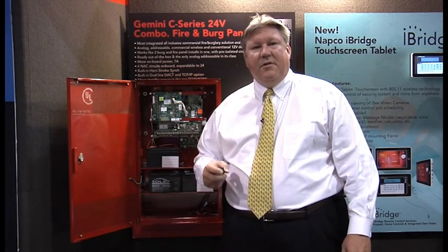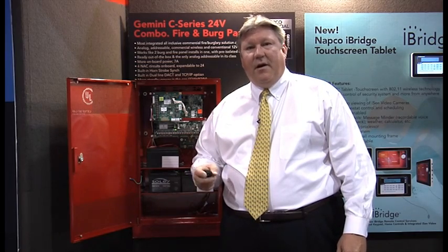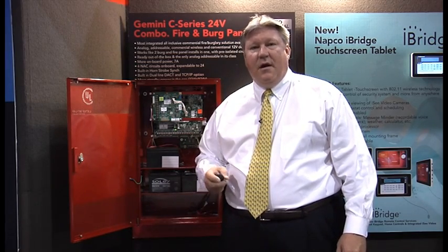Hello, my name is Dave Sheffey with NAPCO Security. I'm the Vice President of Eastern Sales. I'm here today to tell you a little bit about the new GEMC platform, the most integrated all-inclusive fire burglary combo system available today.